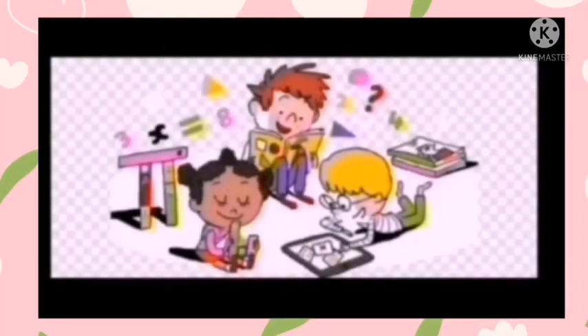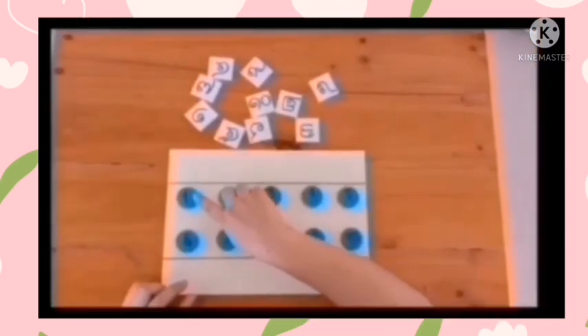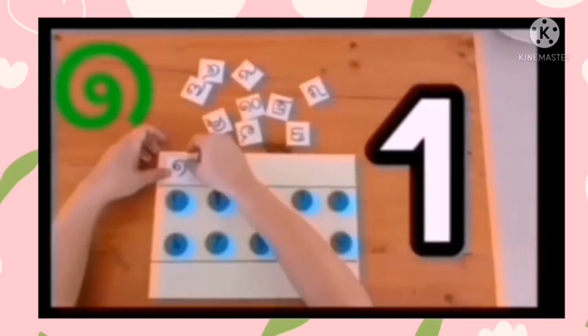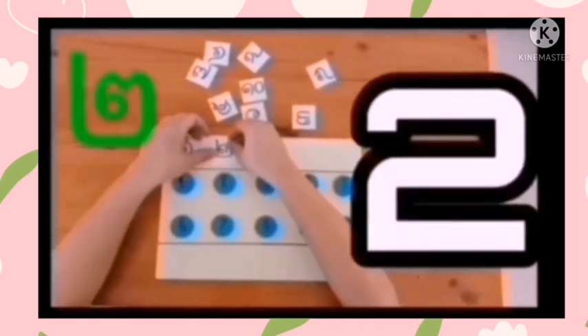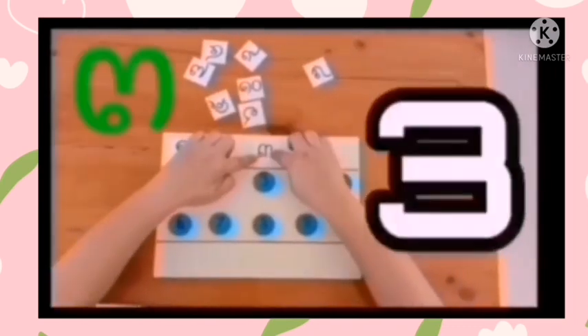Today we're going to practice matching Thai and English numbers. Let's start with the number one. There's the number one — now let's match it. One, one. Now we're going to go to two. Two, two.